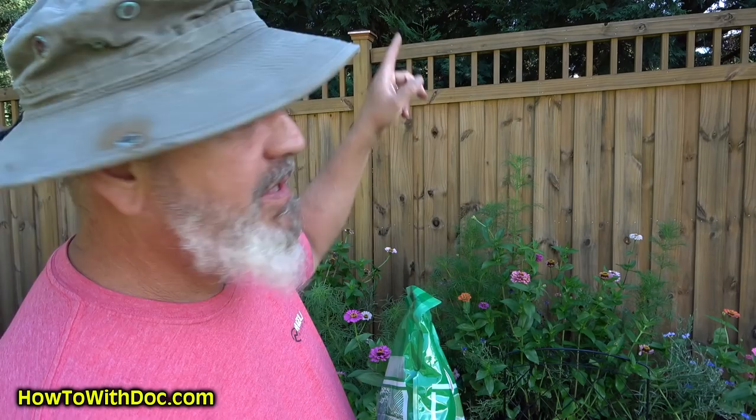They actually hunt other insects and bring those insects back to the nest. I am concerned because that hornet's nest is out here where the girls are. Barb and her granddaughter sit on a bench right next to it. So I've got to kill them.